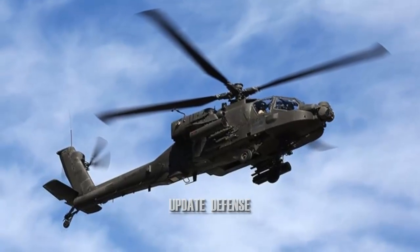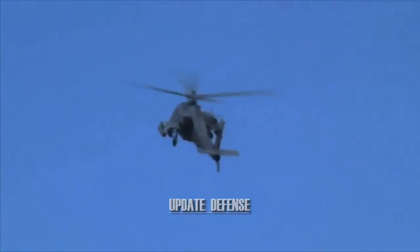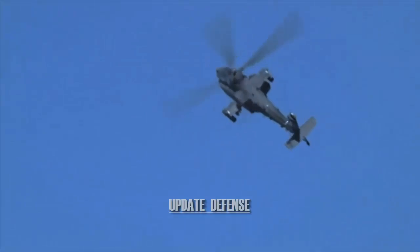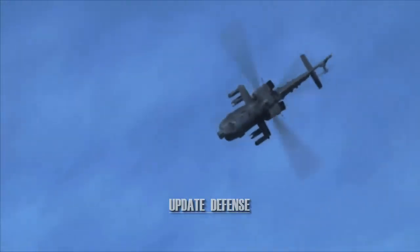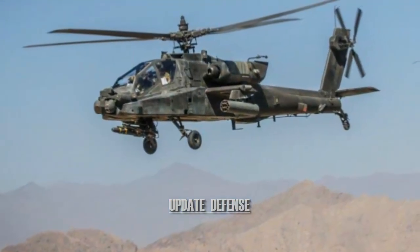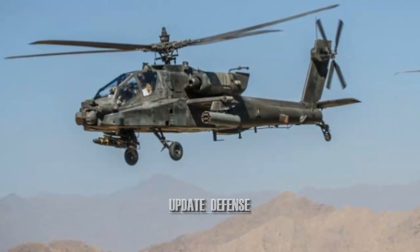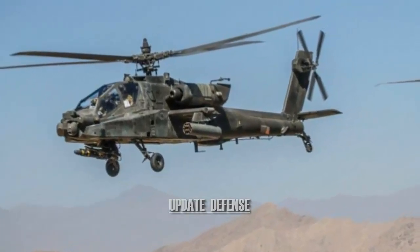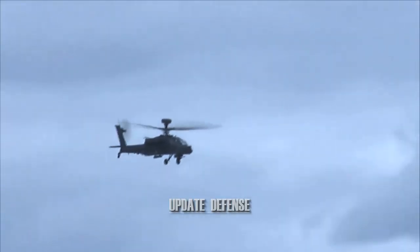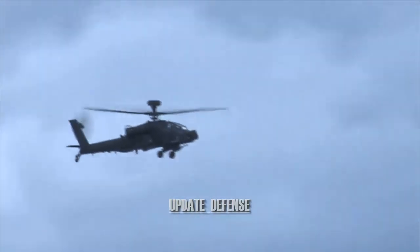The AH-64D Apache Attack Helicopter successfully launched a rocket equipped with an Advanced Precision Kill Weapon System, APKWS, kit on a high-precision target. The modular design of the APKWS kit allows the system to be paired with existing rockets or new design rockets, includes kits between the motor and warheads, and has been integrated with more than 20 types of light and heavy fighter aircraft and helicopters.